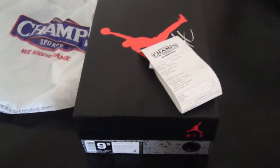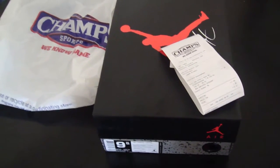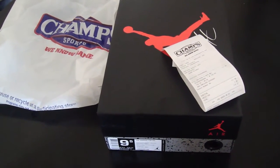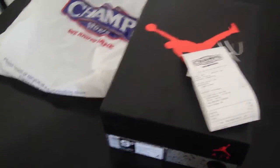I was out there, it got crazy. I was trying to get a pair — there were only two or three pairs in size 9.5, that was it. I got lucky and was able to cop a pair. Only Champs had it, no other store had them.